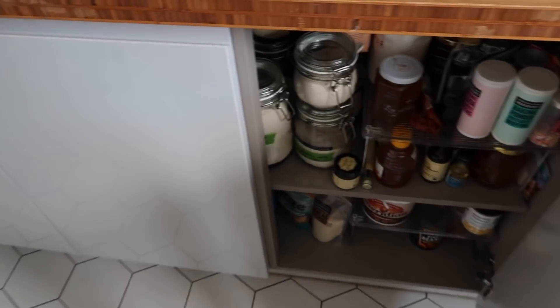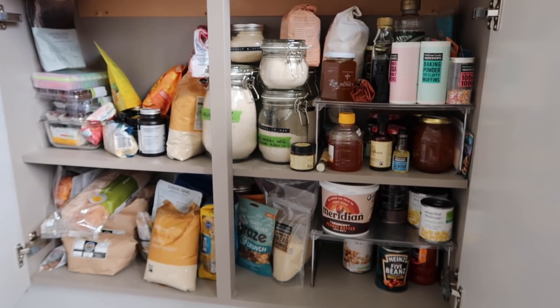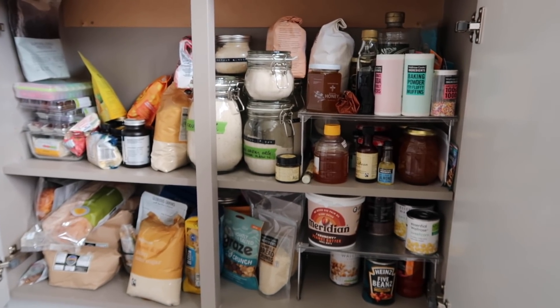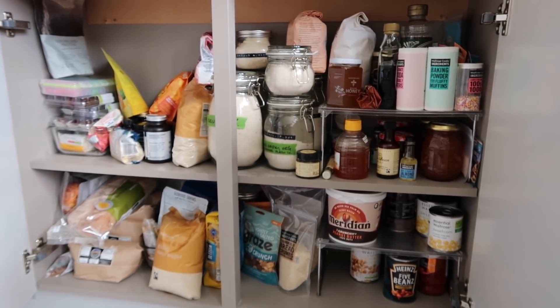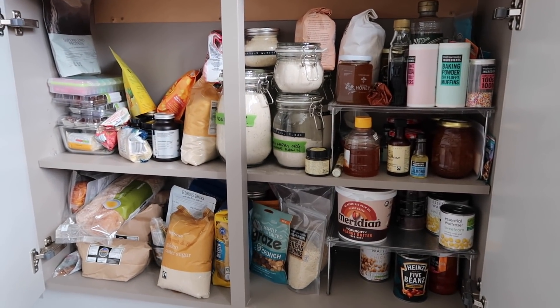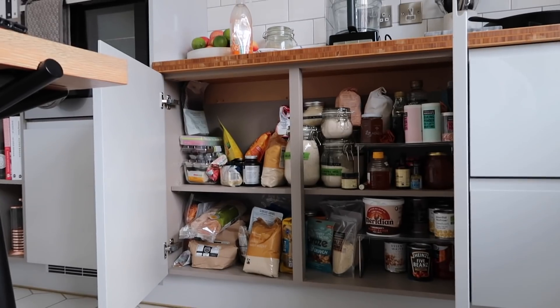Now we're tackling the pantry cupboard, which is brimming. It's organized mess — I know where things are — but it could definitely do with a tidy up. We keep doing that thing where we say 'oh we haven't got caster sugar' and then find we have two. I think we just need a bit of a clear up here — I might speed this one up.